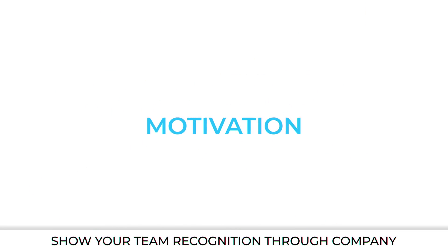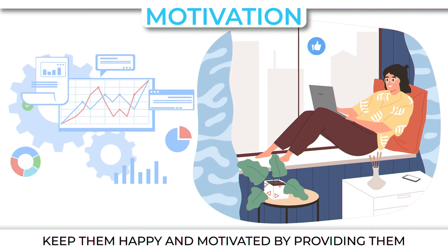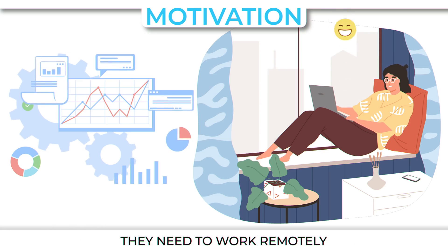Motivation. Show your team recognition through company announcements and appreciation badges. Keep them happy and motivated by providing them with a comfortable home office with all the tools they need to work remotely.